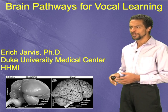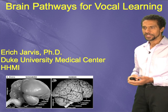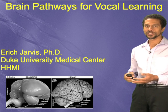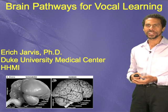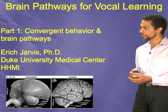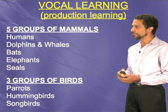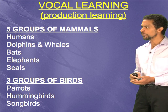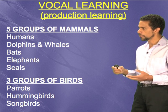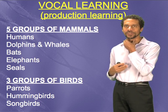What is vocal learning? Not everybody has heard about this trait, but it is something that you do every day. You use it to actually produce language or spoken language. First, we're going to talk about the behavior itself, its convergence, and the brain pathway. Vocal learning is a very rare trait, and we're going to call it production type of vocal learning, like a motor behavior — to move something, but in this case, to move the larynx.